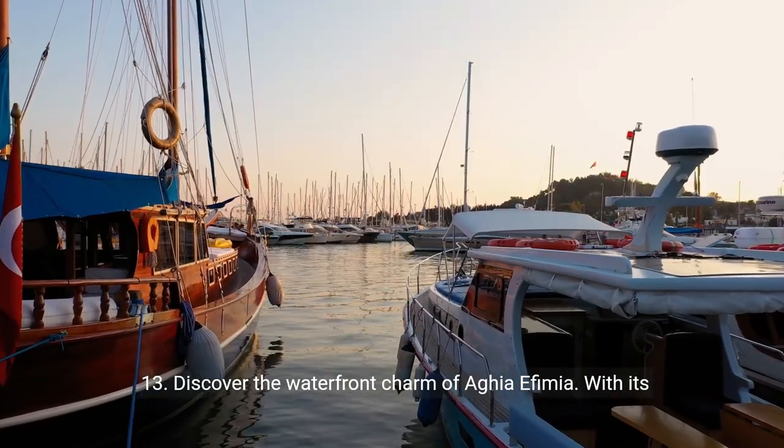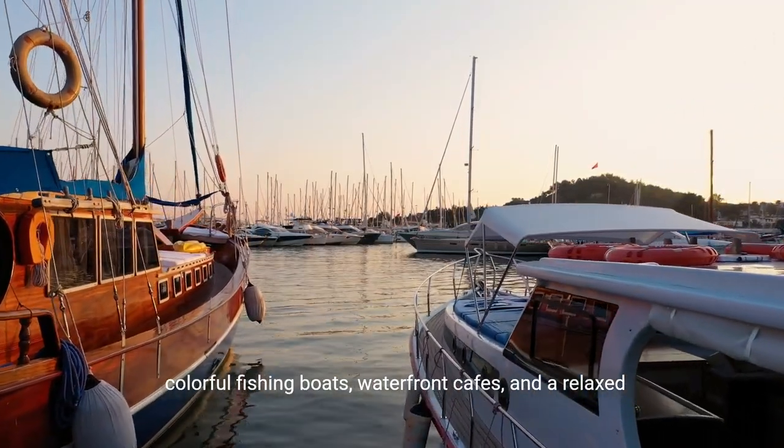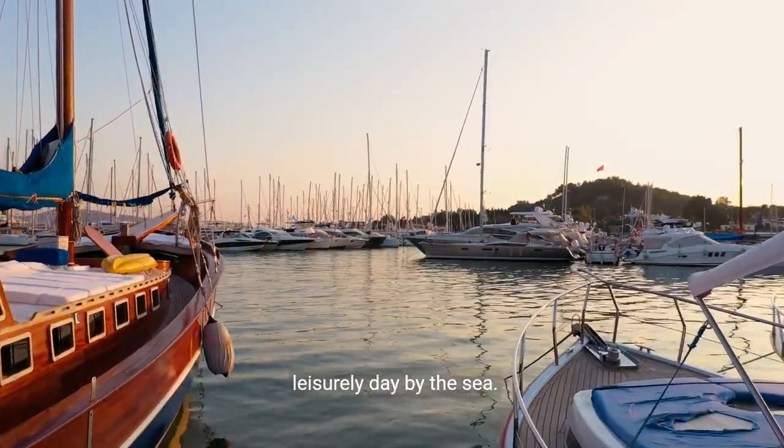13. Discover the waterfront charm of Agia Ephemia. With its colorful fishing boats, waterfront cafes, and a relaxed ambiance, this picturesque village is a delightful spot for a leisurely day by the sea.